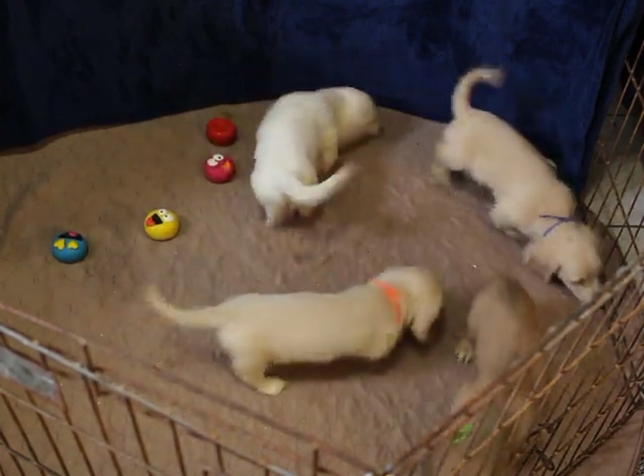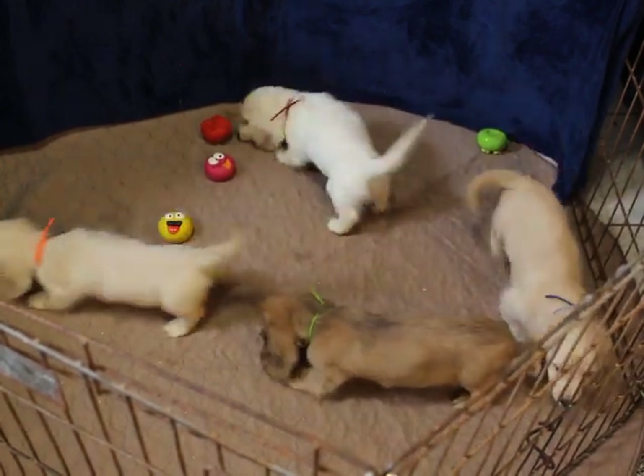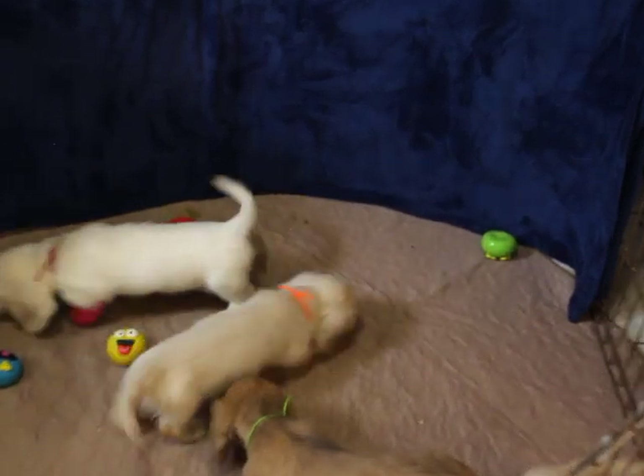Happy, healthy, energetic, and ready for their new homes. Let me see if I can get you a close-up of each one. They're busy eating their treats — it's the only way you can keep them quiet.